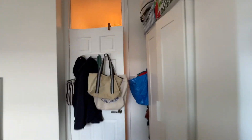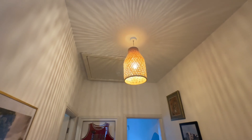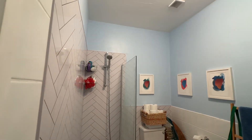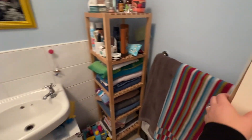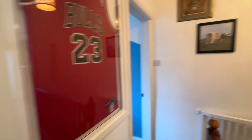Sandwiched in between the two bedrooms here, we've got our bathroom. Just to note, we also have our loft access here on the landing. In the bathroom we have a bath with shower attachment over, WC, and also a wash hand basin. As you can see, plenty of space for extra storage and we've also got our radiator behind us here as well.